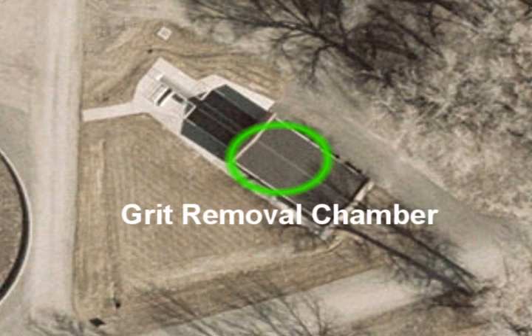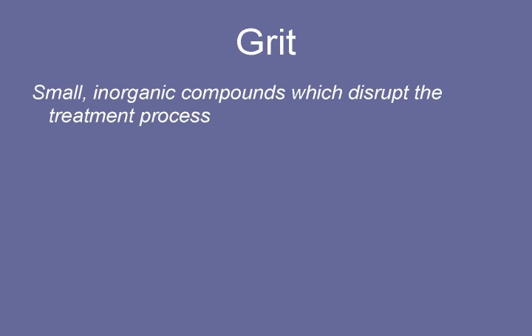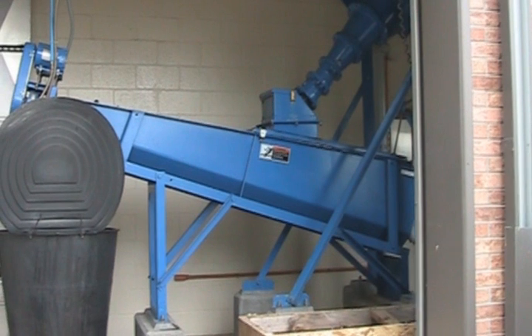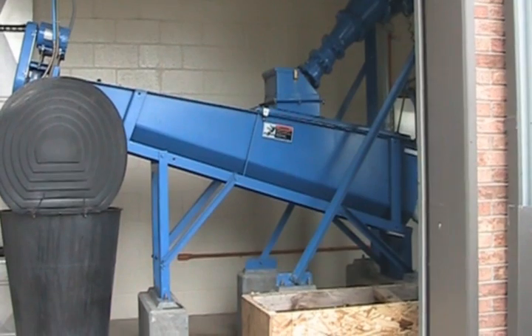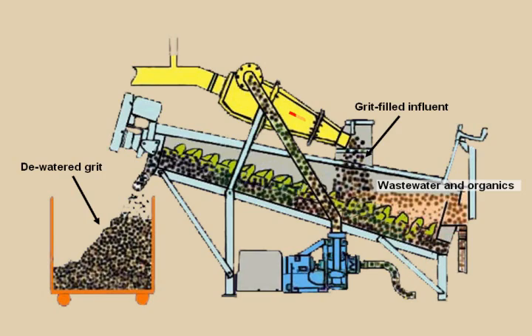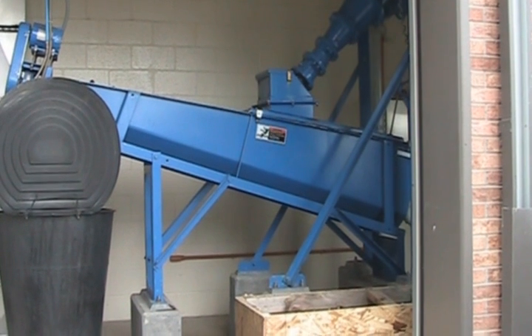After removing the large trash, the influent goes through grit removal. Grit is considered to be inorganic compounds, like sand, coffee grounds, eggshells, and other things which are not caught in the bar screen. These materials also disrupt the treatment process. This is the grit removal — we have an aerated grit chamber, and we aerate the grit. The influent comes in, the grit settles, and the organics flow on by. Then the grit is pumped up into the grit classifier where it's dewatered and dumped into the garbage, and we also haul that to the landfill.